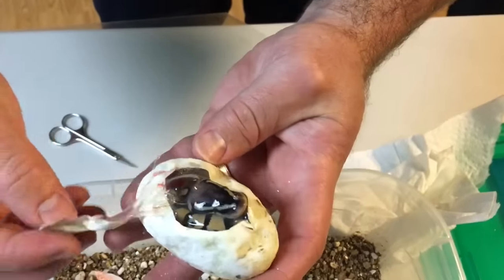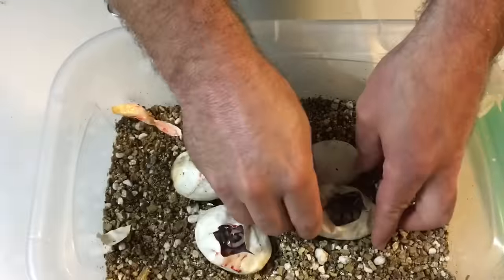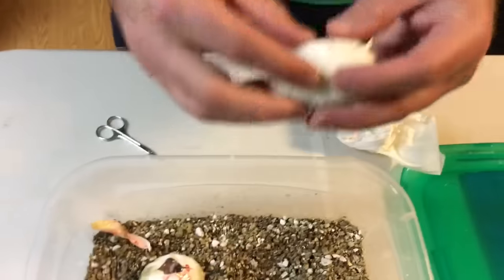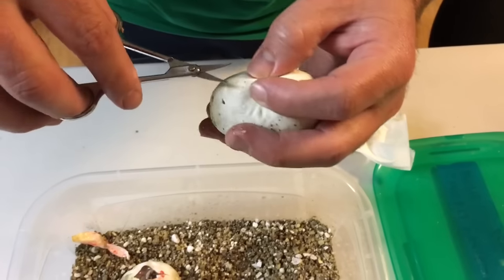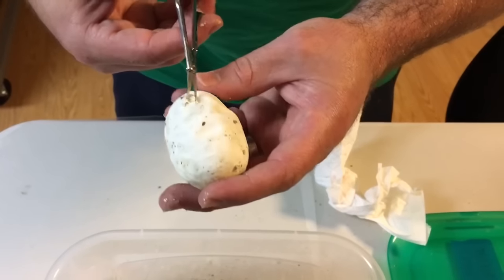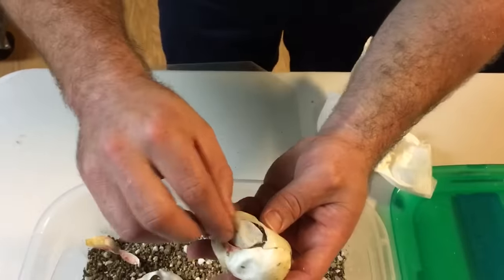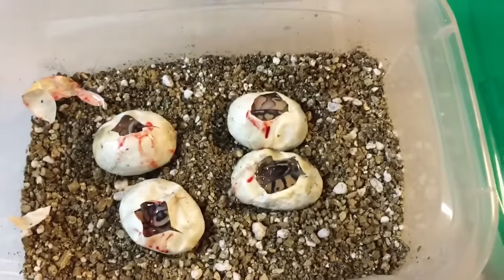Yeah, that's just a pastel. That thing there has got me a little excited — I can't tell if it's just a pastel or if it's a pastel clown. I can feel the snake moving in there. That is just a lesser, or maybe a pastel lesser, but it's not a clown.